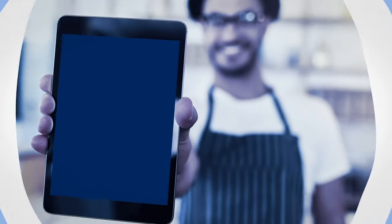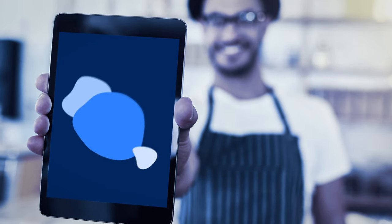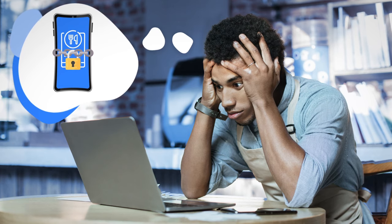As a restaurant operator, you want control over your customer journey to make sure you deliver great experiences that keep them coming back. These days customers expect a digital ordering option. Do you have your own solution in place? Or are you relying on third-party ordering apps that can be costly and ineffective at building customer relationships?